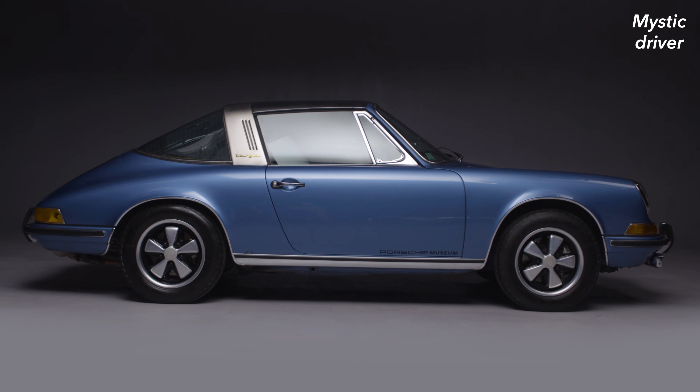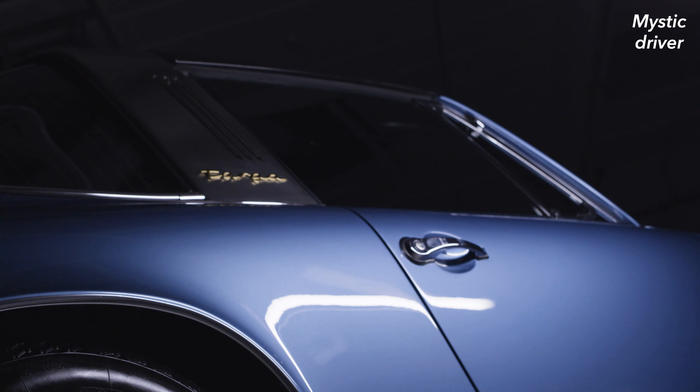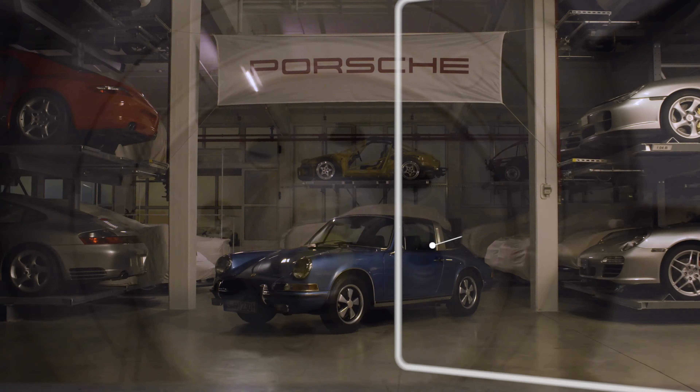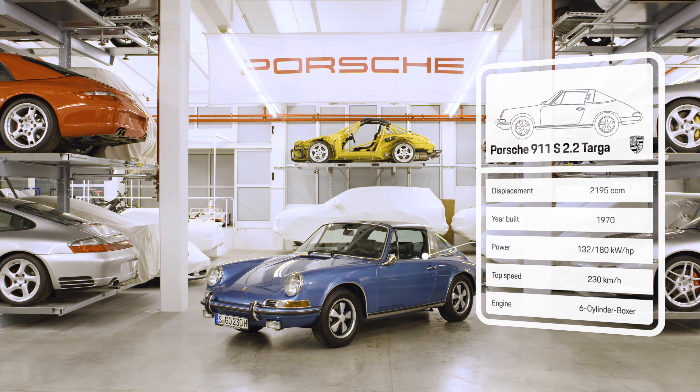The 911 S2.2 Targa of 1970 appeared in the popular 911 design. It featured a 180 HP six-cylinder boxer engine and reached a top speed of 230 kilometers per hour, with minimal turbulence in the cockpit.